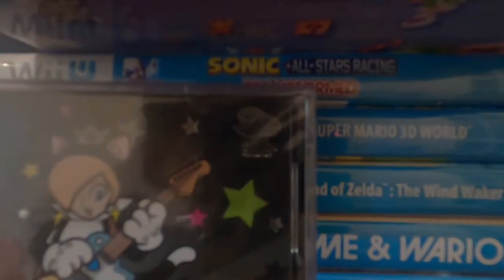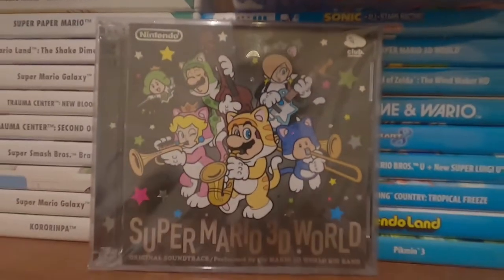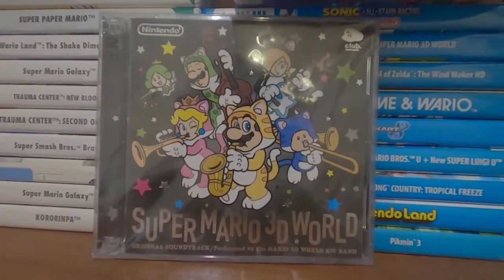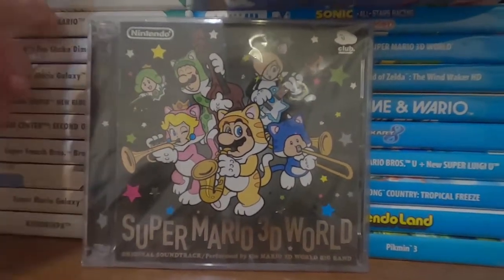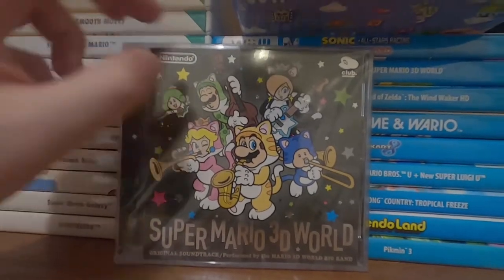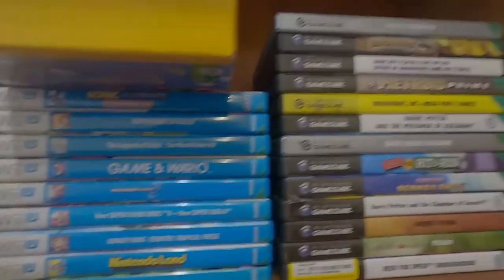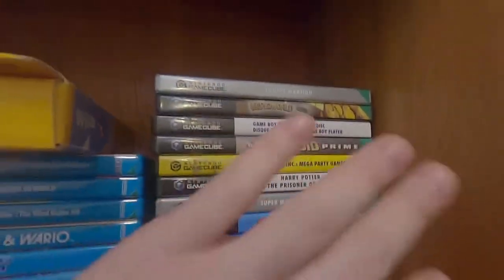I got this back on Club Nintendo before it closed down. I can't imagine this being particularly common — I can't imagine they made a huge amount of these. But in my infinite wisdom I managed to crack the case on the back, which probably destroyed any value it had.